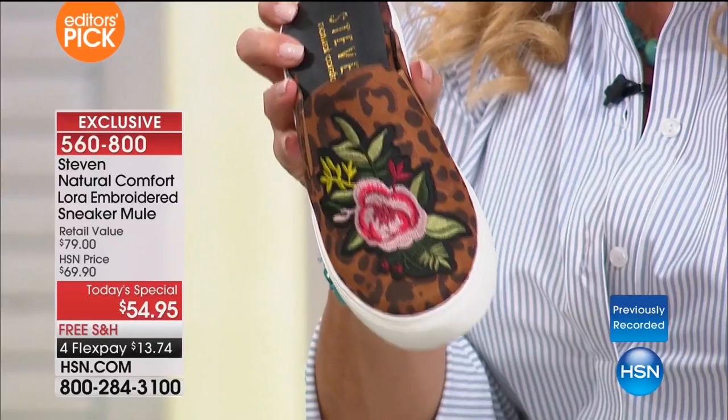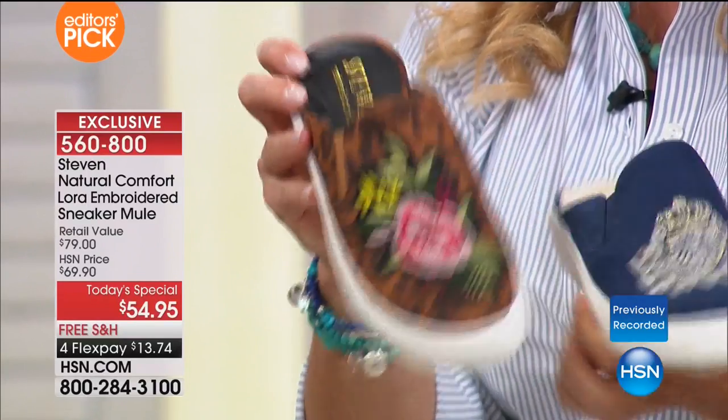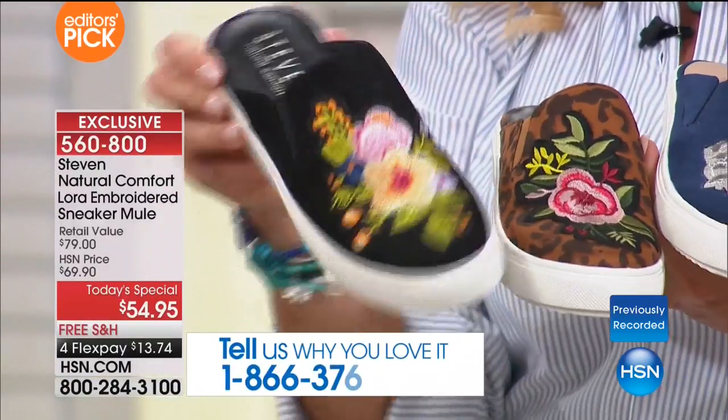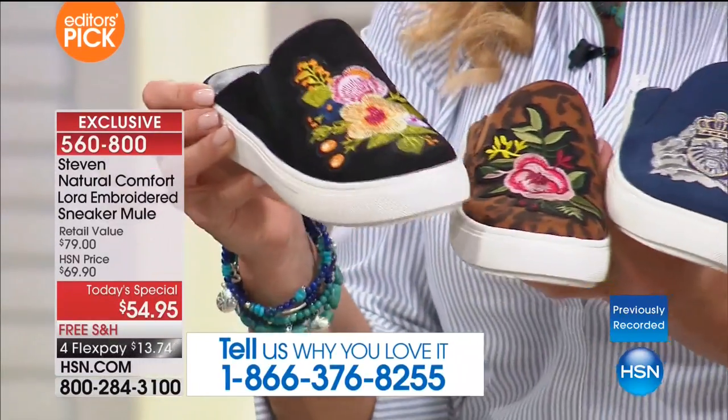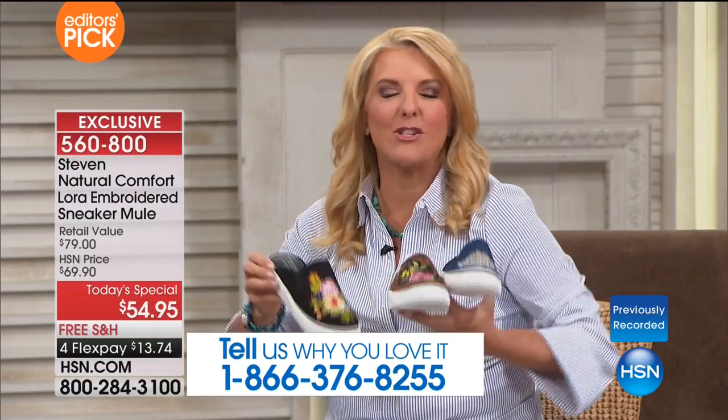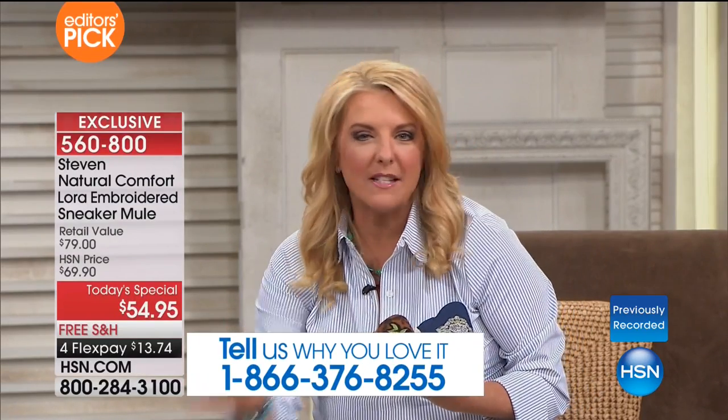Look at that — really different looks. That might be a mood on Friday night, this is Monday morning, this might be Saturday, and then this might be hey, I'm off to the office on Tuesday and we get to dress a little more casually. Each one of these is so distinct, so much fun, with a quality that's unsurpassed.